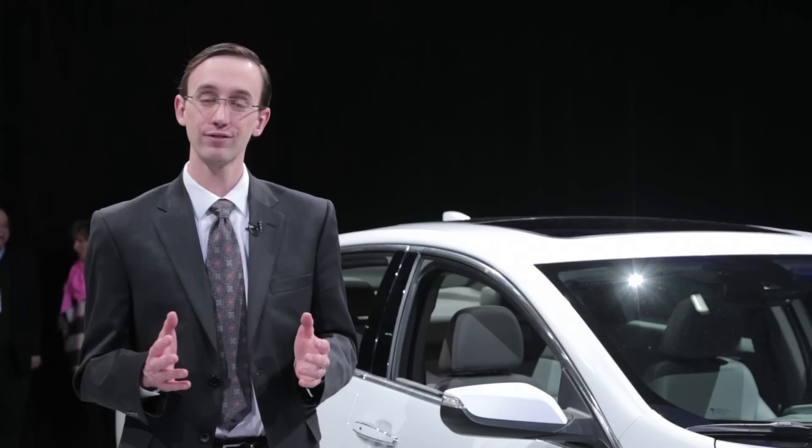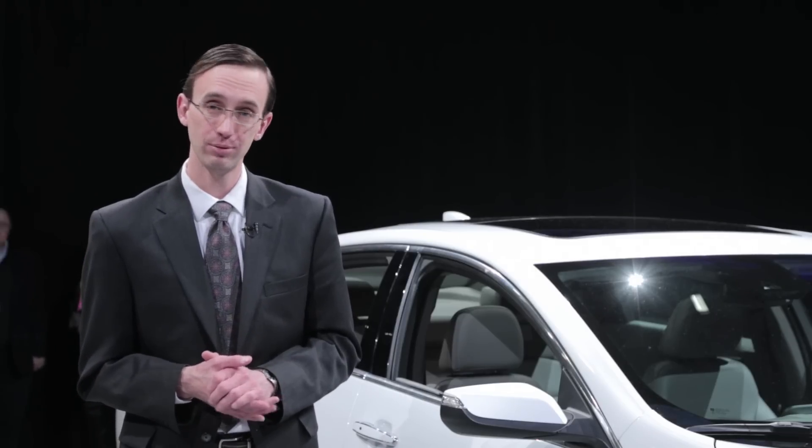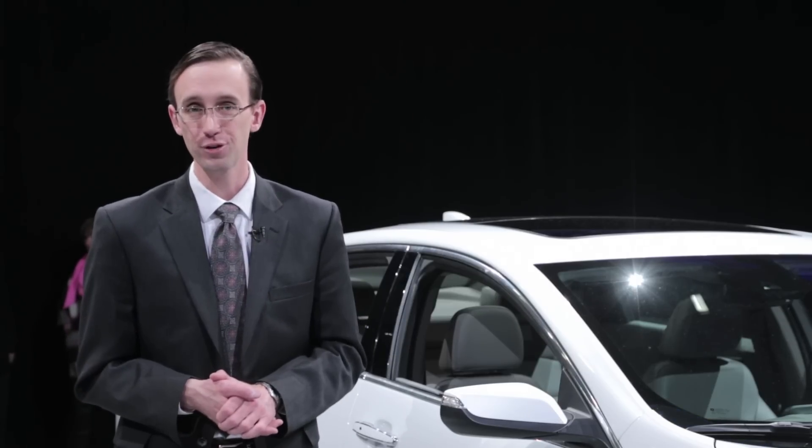The 2016 Chevrolet Malibu will be built at the company's Fairfax Assembly plant in the redundantly named town of Kansas City, Kansas, and you can look for it at dealers in the fourth quarter.